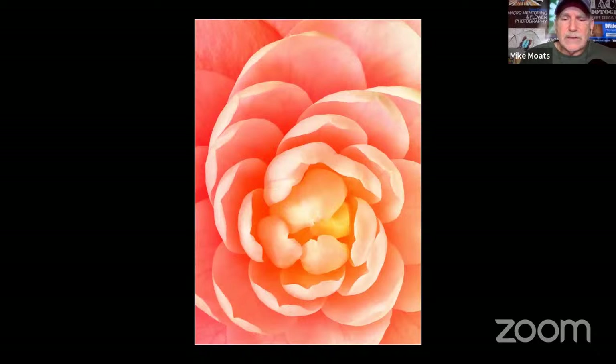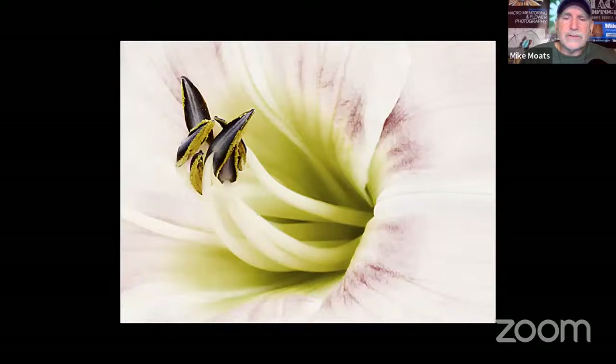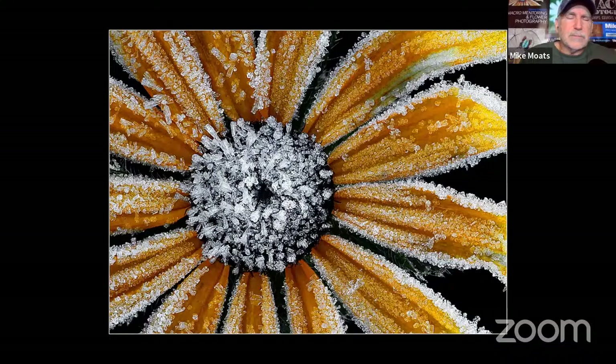Another close shot of a flower — so much more interesting when you get into all the artistic design. This one was in a pot at the Chicago Botanical Garden; I just got the camera over the top, set up the tripod, and shot straight down at the flower. I'm shooting very tiny areas of these little flowers inside, but making it more interesting. This is a black-eyed Susan on a frosty morning covered in frost.